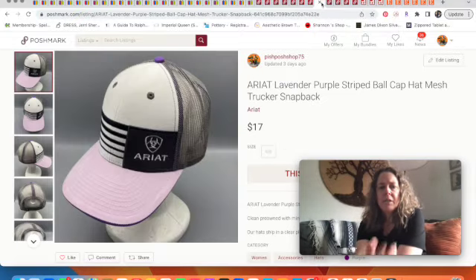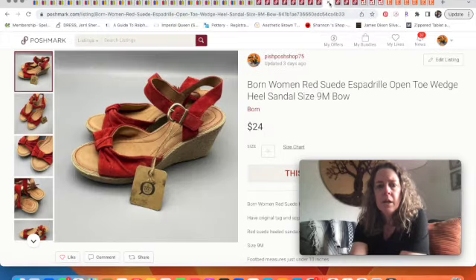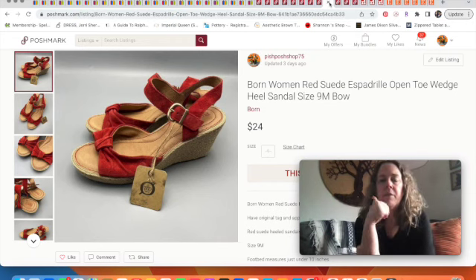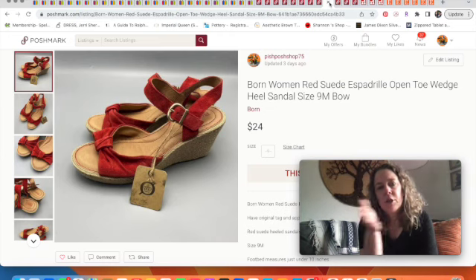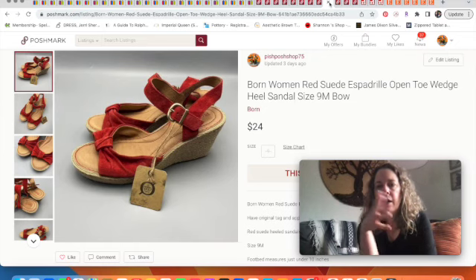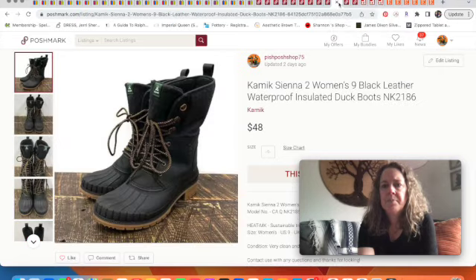This trucker snapback hat — could be men's or women's — was in really nice condition and sold for $17. And these shoes I picked up last week or the week before, got them listed and they sold pretty quickly for $24. I cross-post most of my eBay listings to Poshmark using Vendoo — I have a link below if you want to sign up. These shoes were on eBay too but I'm glad I could get a different audience, and they sold quickly for $24, having paid $3 at the thrift.